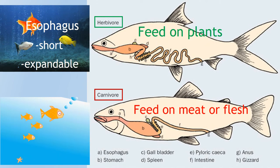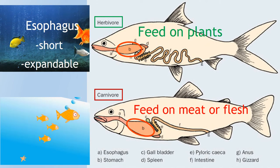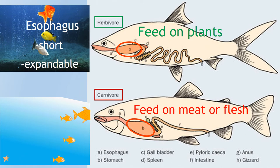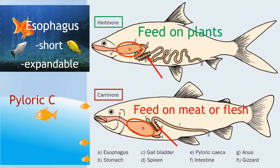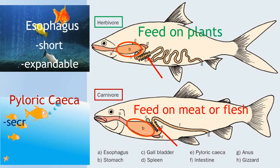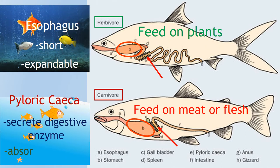Most species of fish have a stomach, while a few types have only an intestine. At the end of the stomach, many fish have sacs called pyloric caeca, which secrete digestive enzymes and absorb nutrients.